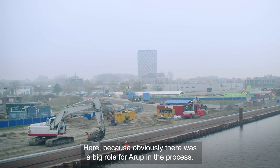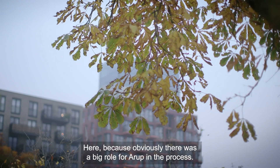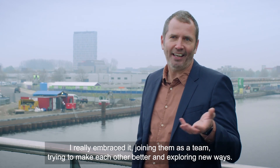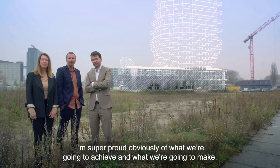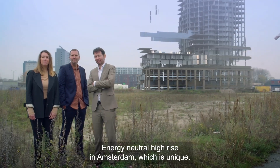There was obviously a big role for Arab in the process, and I really embraced it — joining them as a team, trying to make each other better and exploring new ways. I'm super proud of what we're going to achieve and what we're going to make: an energy neutral high-rise in Amsterdam, which is unique.